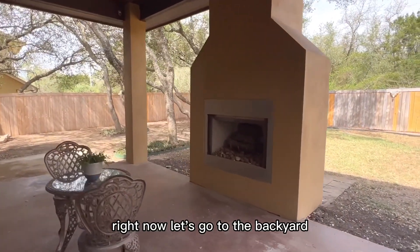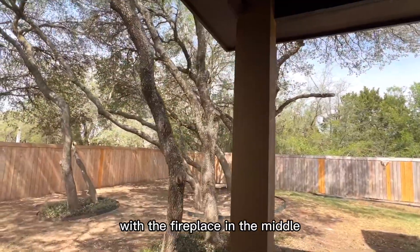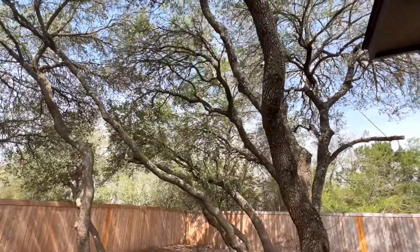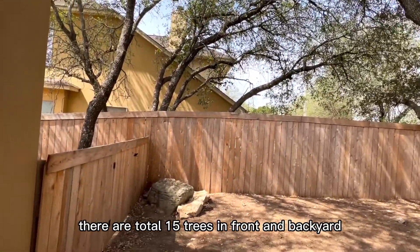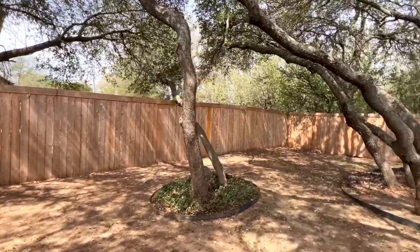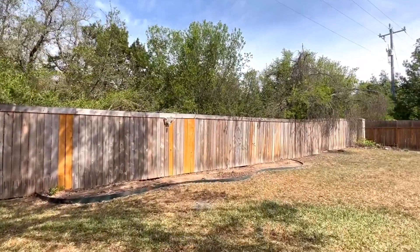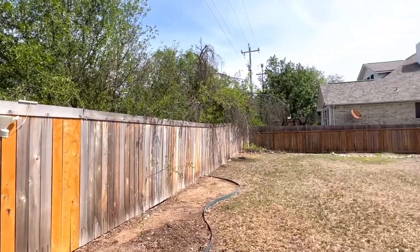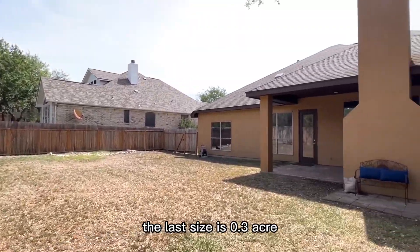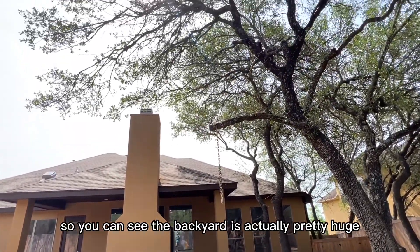Now let's go to the backyard. There is a covered patio with a fireplace in the middle. There are a total of 15 trees in the front and backyard, with the trees around 15 to 16 years old. This house was built in 2005. The lot size is 0.3 acres, so you can see the backyard is actually pretty huge.